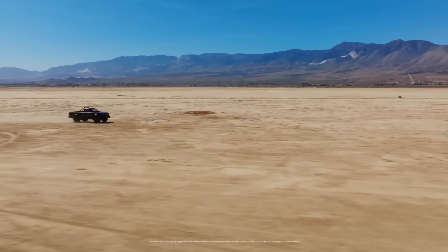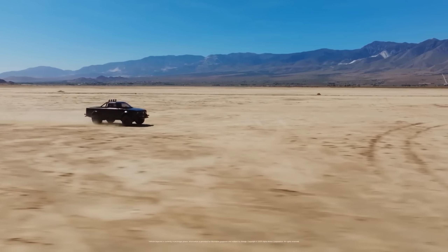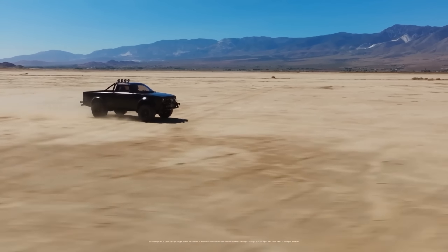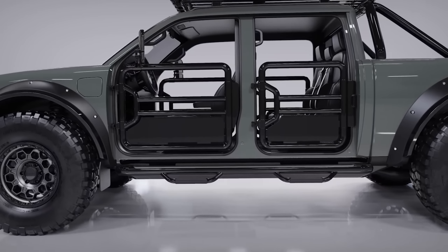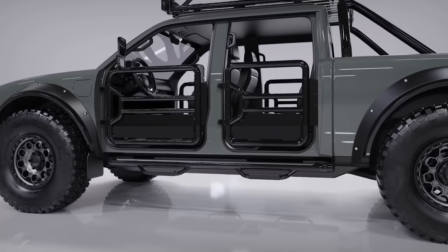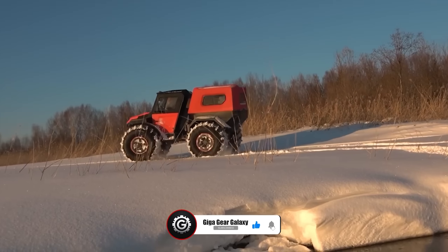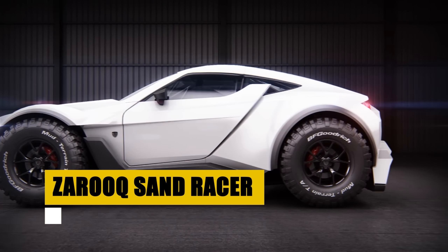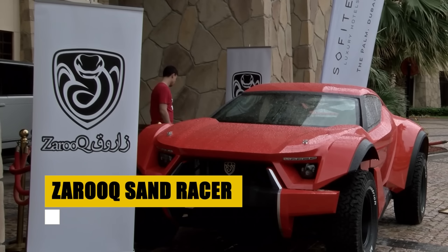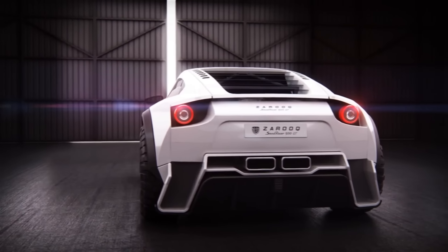Embark on your next expedition with GXV, where every journey is an epic adventure waiting to unfold. The Alpha Superwolf emerges as a pinnacle of electric innovation, blending adventure with Alpha Motor Corporation's vision for a sustainable future. This crew cab pickup redefines eco-friendly travel with zero emissions and silent operation. Featuring a retro-futuristic design and advanced customization, the Superwolf unites emission-free power with unparalleled style — it's not just a vehicle, it's a movement towards greener exploration.